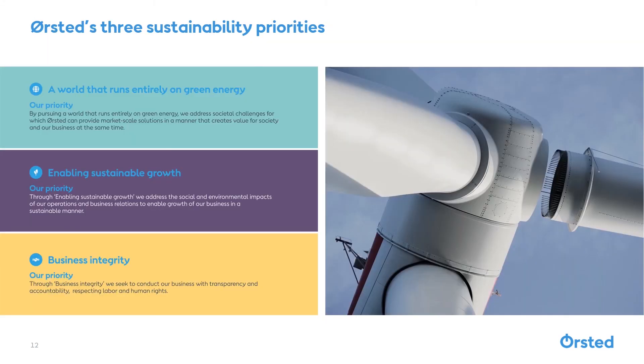Ørsted's priority is creating a world that runs entirely on green energy, and here you can see our commitment to running a business in not only a new industry, but an industry that will benefit each and every one of us.